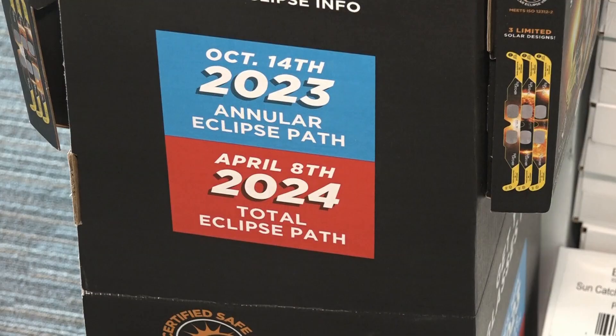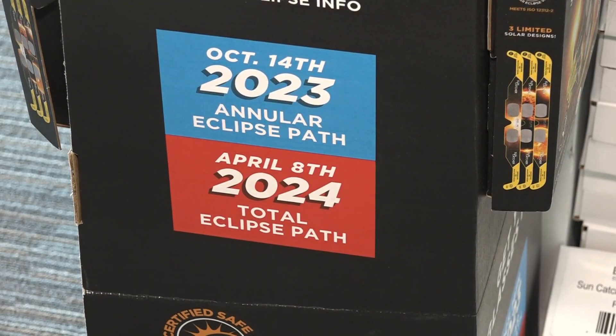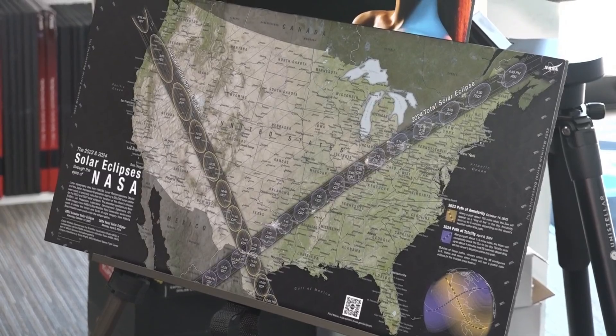It's really, really important to protect yourself during this eclipse. In Little Rock, Brooke Buckner, THV 11 News. And if you haven't secured your eclipse glasses yet, we have a whole list of places to find them on our website, THV11.com.